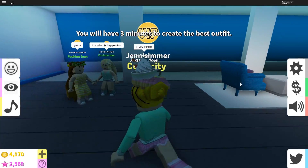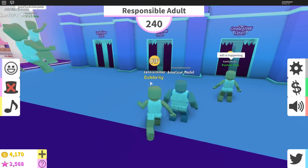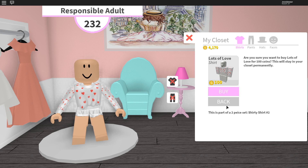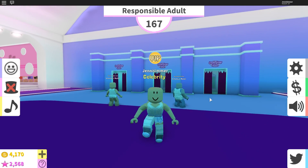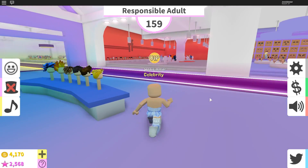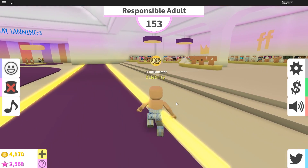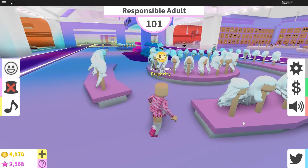Okay so here we have 'Responsible Adult' - I think I've had this one before but it's been a while. We're gonna be a responsible adult! Let's go in the closet again and see if I can find a nice outfit. This is really cute - I like how you can try them on first. But I'm not quite finding what I want. I just wore blue so let me go see what's in VIP for outfits. I didn't quite see anything I wanted for that category.